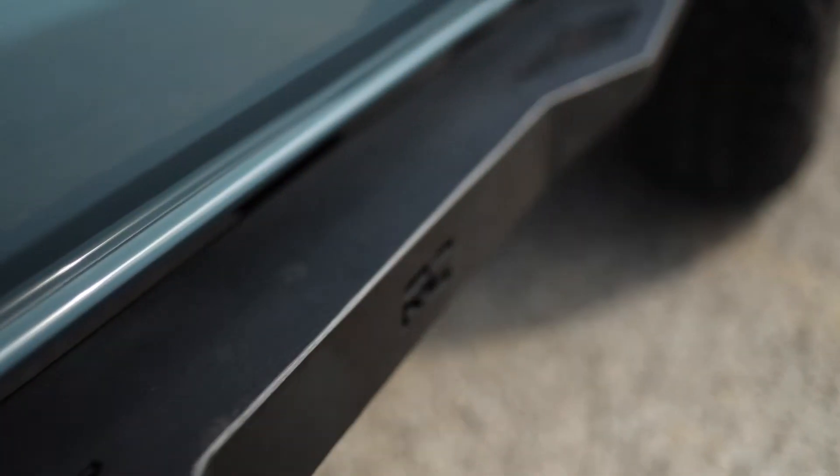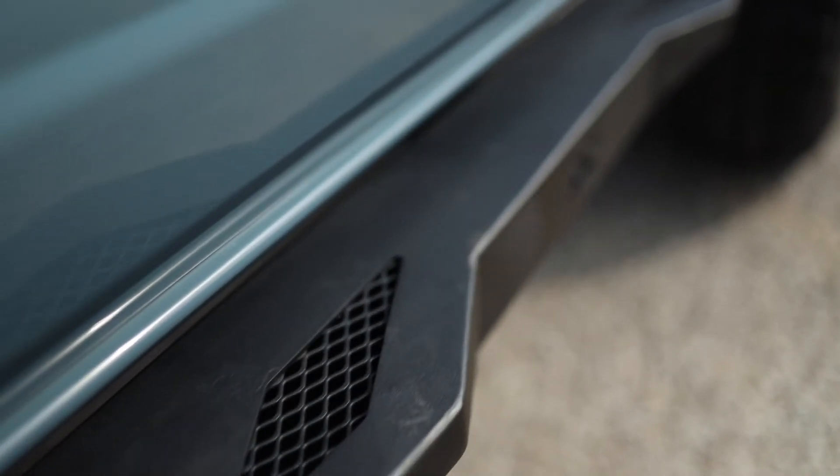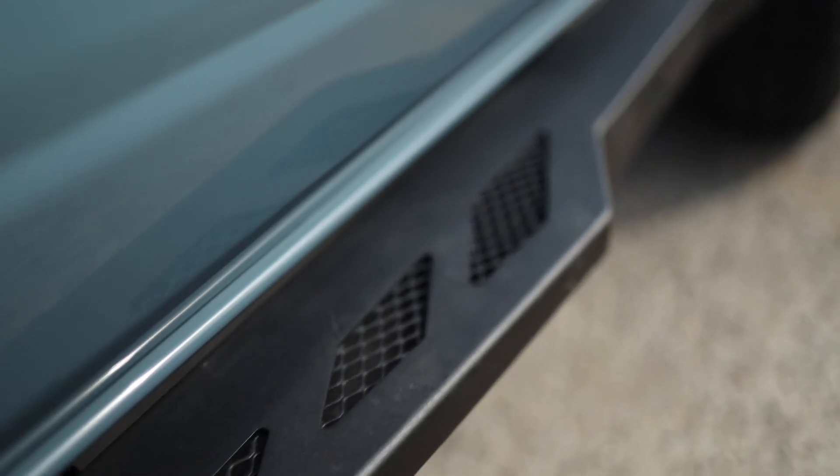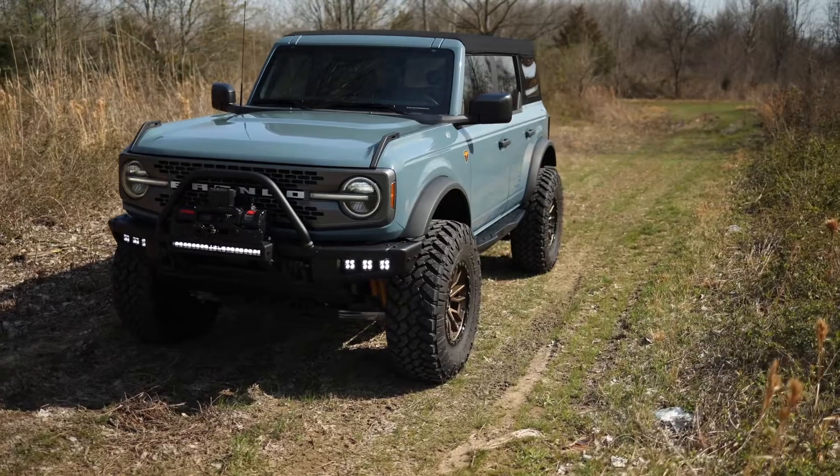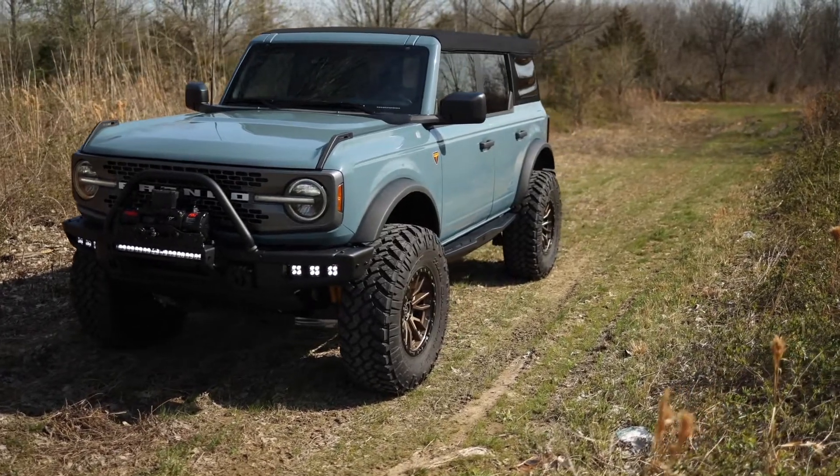Our rock sliders come in a flat black powder-coated finish and are designed to help hide your exposed frame. Whether you're an off-road novice or a seasoned pro, they're a great way to keep your Ford looking good for years to come.